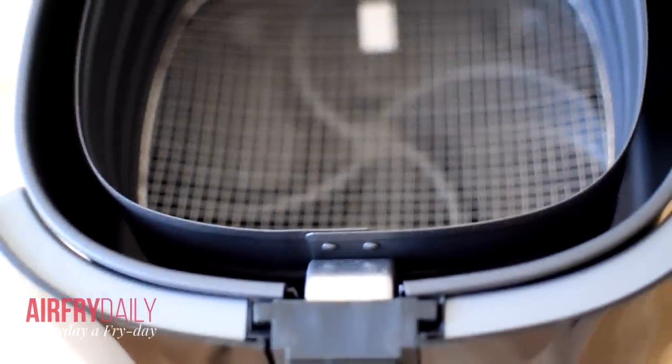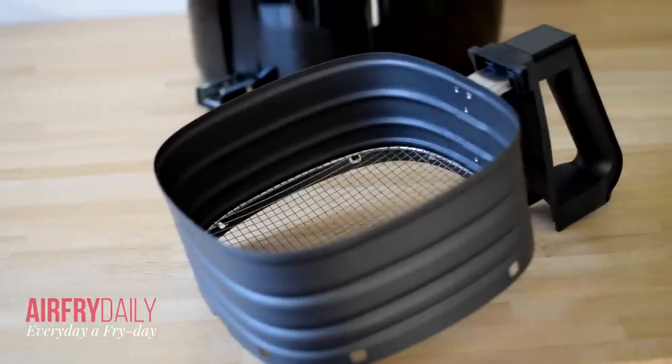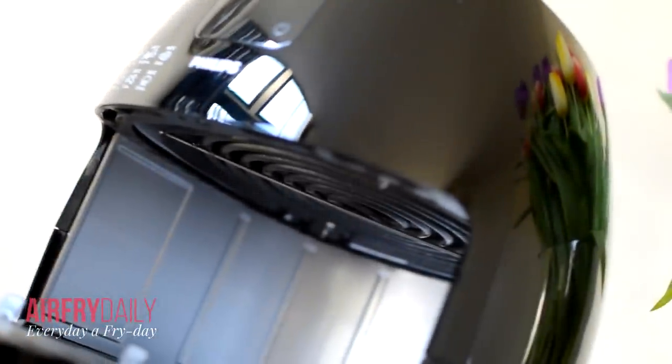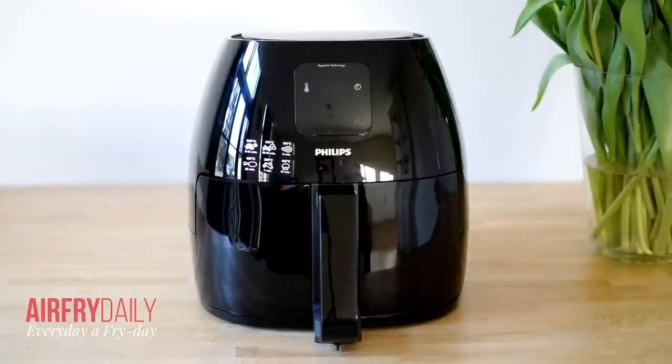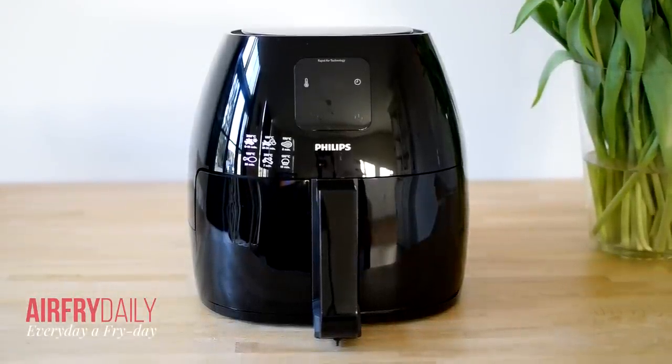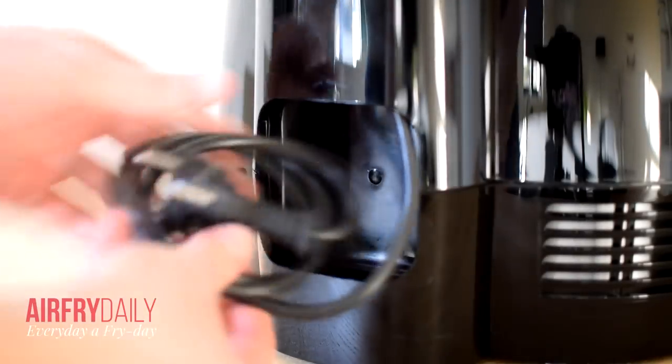The frying basket has a capacity of 3 liters, just shy of 0.8 US gallons. The airfryer XL is powered with a 2100 watt engine and can reach a maximum temperature of 200 degrees Celsius, which is around 390 degrees Fahrenheit. The airfryer weighs around 15.4 pounds and has a cable length of 31.5 inches.